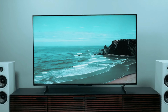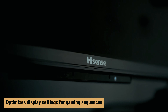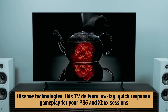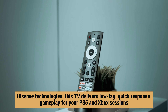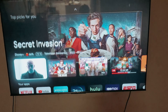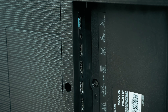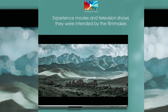When it comes to gaming, the Hisense U7G has you covered. It automatically optimizes display settings for gaming sequences, ensuring that you get the best-looking images possible. Combined with various Hisense technologies, this TV delivers low-lag, quick-response gameplay for your PS5 and Xbox sessions. Whether you're exploring new worlds in a video game or watching your favorite TV shows, the Hisense U7G has the features you need to make the most of your entertainment experience. So sit back, relax, and let this TV take your viewing experience to the next level.